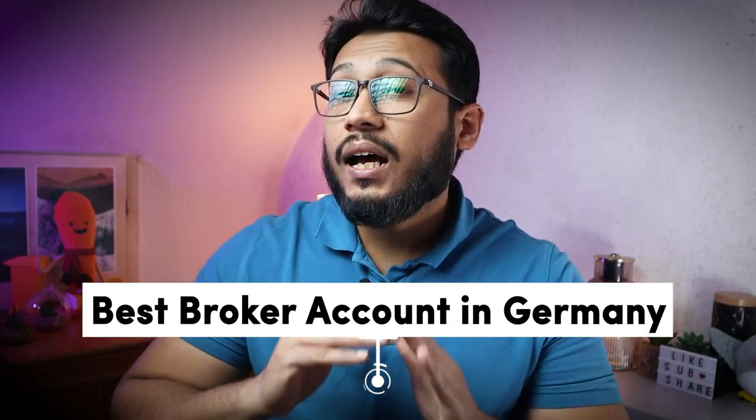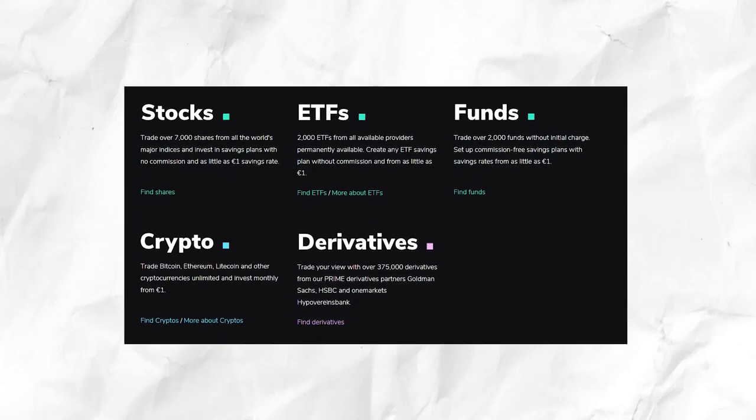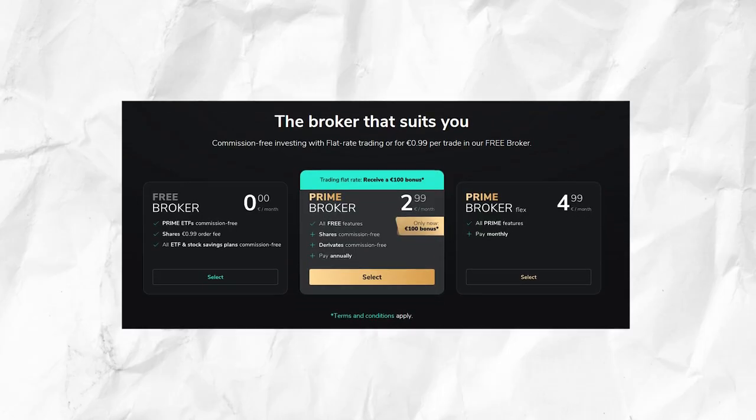Next comes making financial investments, for example investing in stocks and ETFs. For that, you need a securities account, or a Depot Konto. There are many options, but the best broker account in Germany, in my opinion, is Scalable Capital. You can open a Scalable Capital account for absolutely free and create savings plans with small investment amounts starting at just 1 euro. Scalable Capital has a wide range of stocks, crypto, funds, and 2,000 ETFs to choose from. If you are a beginner or even an experienced investor, I think you would really like the Scalable Capital platform.